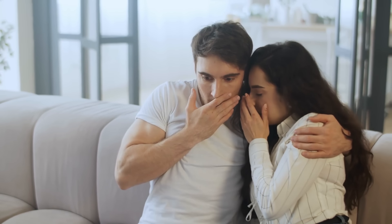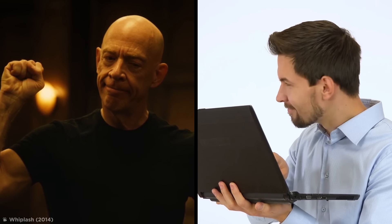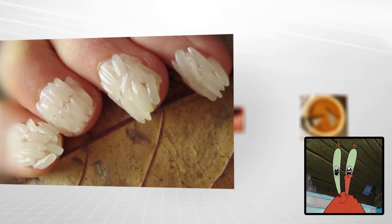Once in a while, we encounter something so uncomfortable, we wish we'd never seen it to begin with. Whether you're a self-proclaimed perfectionist or just love a good cringe, buckle up, because here are some things that'll definitely make your eye twitch a little.